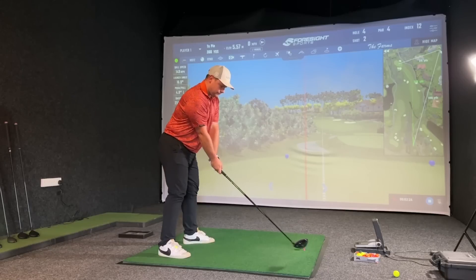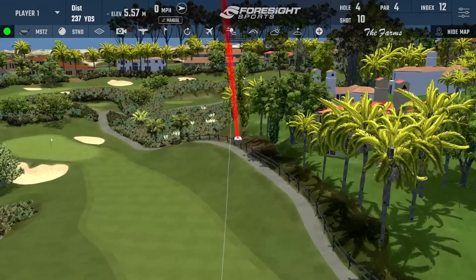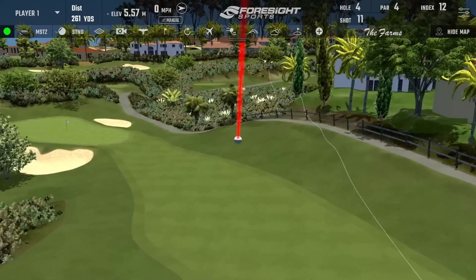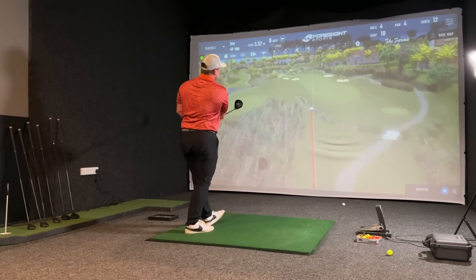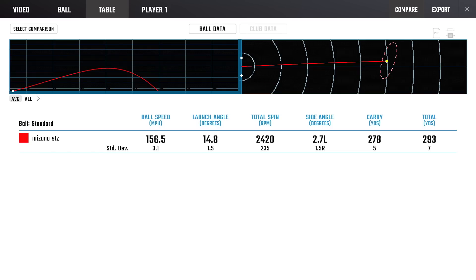I was really excited to test this driver indoors because I feel like this is a resurrection for Mizuno after losing their way a little. The start lines are really really good, the feel is excellent, and the sound is some of the best I've heard. The numbers: an average ball speed of 156.5 mph, launch angle of 14.8 degrees — maybe a little high — spinning at 2420 RPM which is perfectly on the number, and an average carry of 278 yards. Probably a little down on some clubs I've tested this year, but the consistency and stability is really impressive.